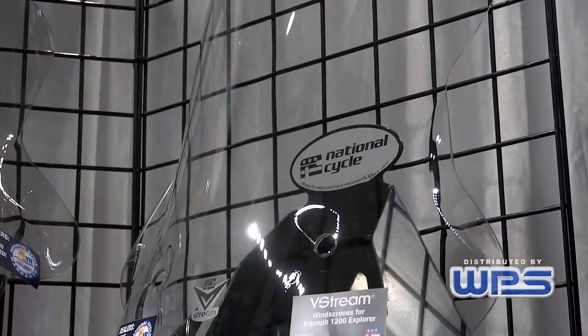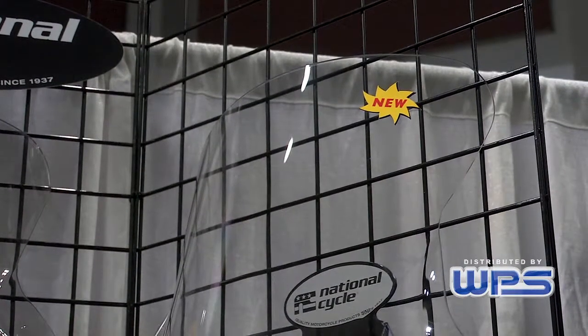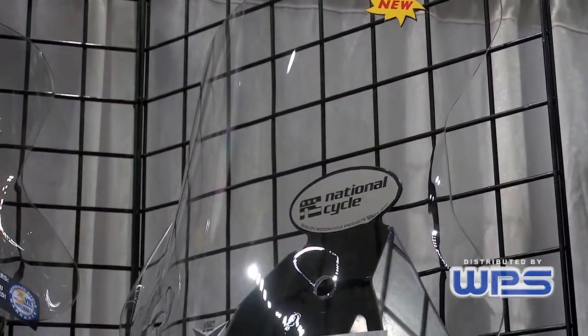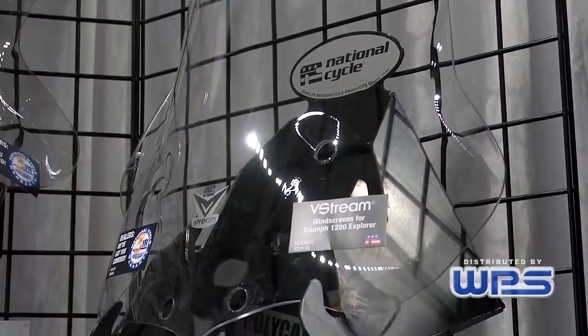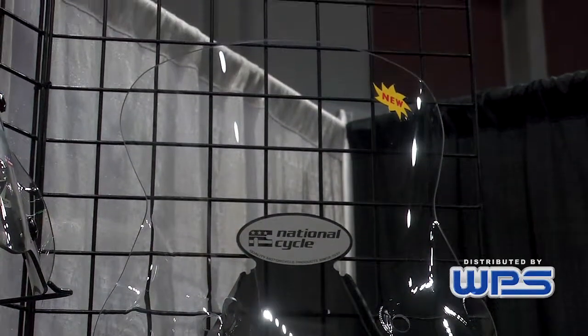Another new V-Stream to the National Cycle range is the Triumph 1200 Tiger Explorer. This will feature three different heights. It does feature the V-Stream patented design, where it's wider at the top and narrower at the bottom. This will mount to the stock location.